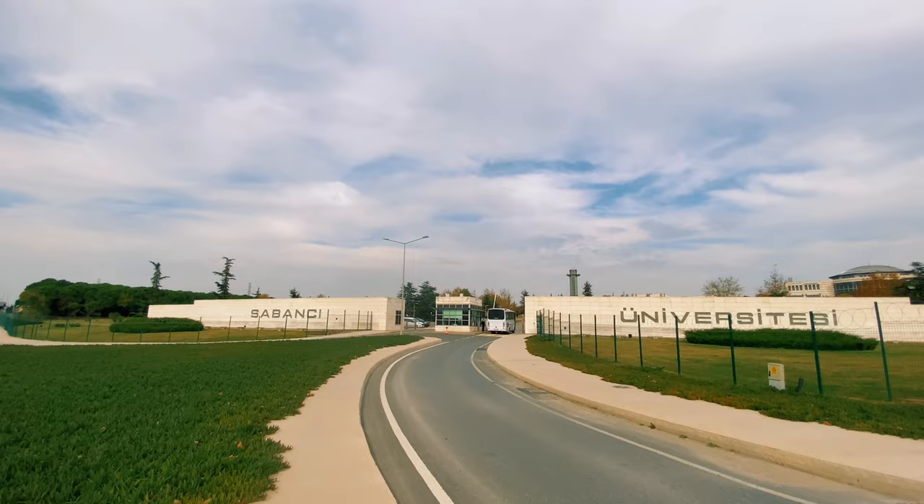Welcome to Saibanchi University. Today we will have a quick tour of our beautiful campus.